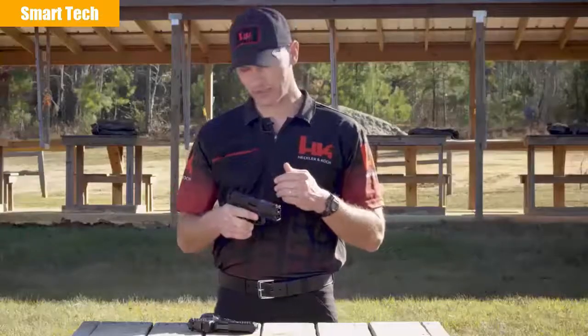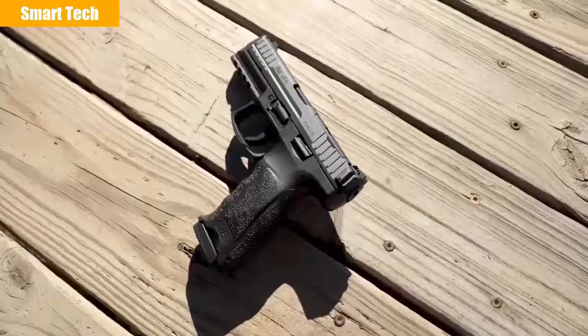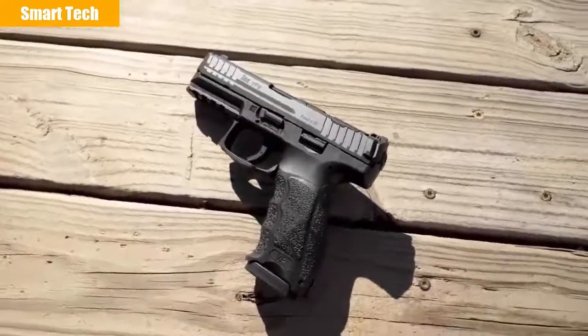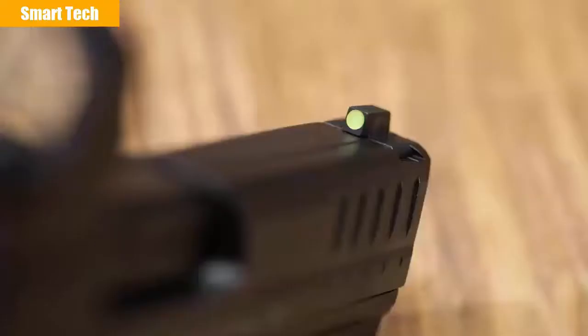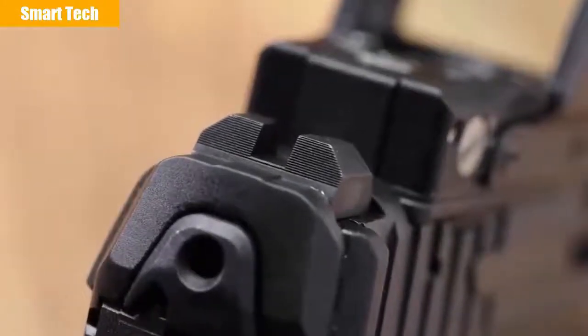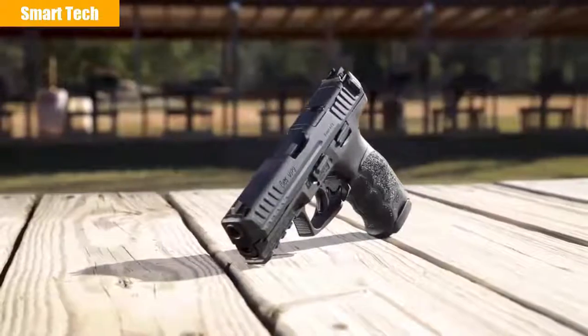While the optics cut is the big news on this new pistol, there's more to this new model than just the ability to accept a red dot sight. The new VP9 and all VP9s after will come with an upgraded magazine. HK engineers were able to modify the followers to increase the capacity to 17 rounds without increasing the overall length of the magazine. The pistol also gets upgraded high contrast metal sights — incorporating a high visibility front sight paired with a plain black rear sight. Outside of these upgrades, the stellar features of the VP9 have remained unchanged. With better sights, higher capacity standard magazines, and the ability to mount a red dot optic, the new for 2020 VP9 is ready for any challenge.